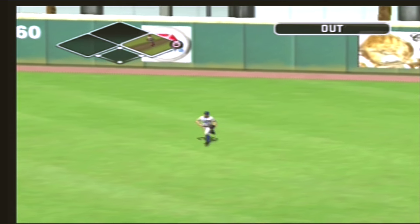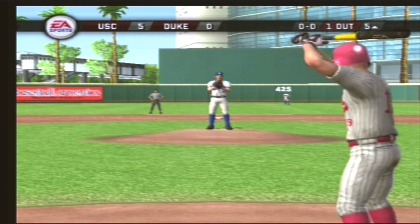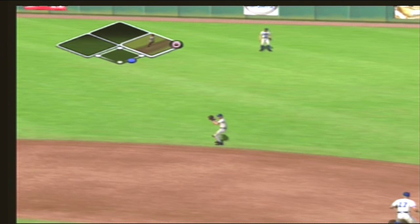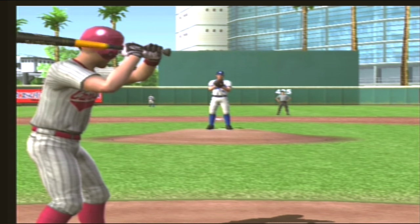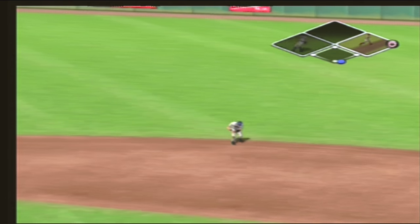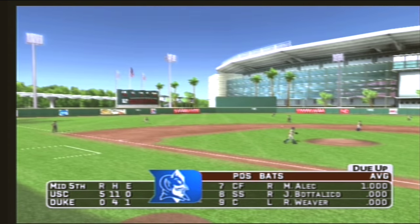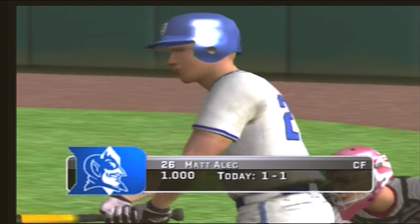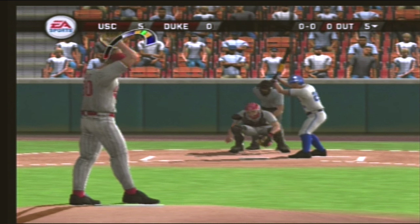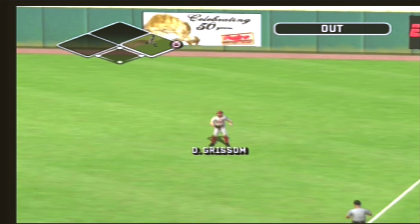Five to nothing. Line drive toward right — makes the catch. A ground ball headed for the hole — throw to first, he's out. Number fourteen is now zero for two at the plate today. There's a ground ball toward second base — throw to first and the out. With four and a half innings played, it's five to nothing. A shallow right — he laid out and made the play.